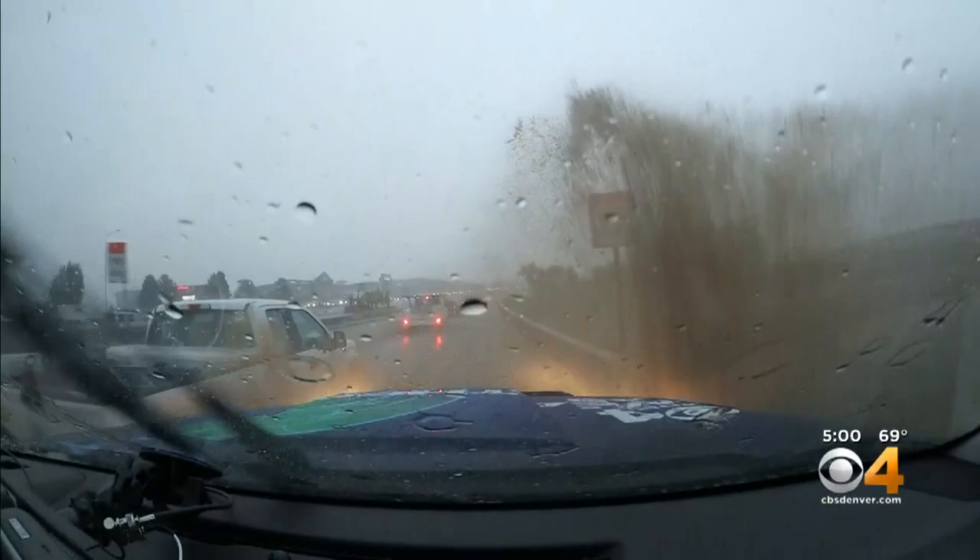More hail was also falling. We have heard of some cars stuck in the water needing rescues. A lot of stuff going on out there.